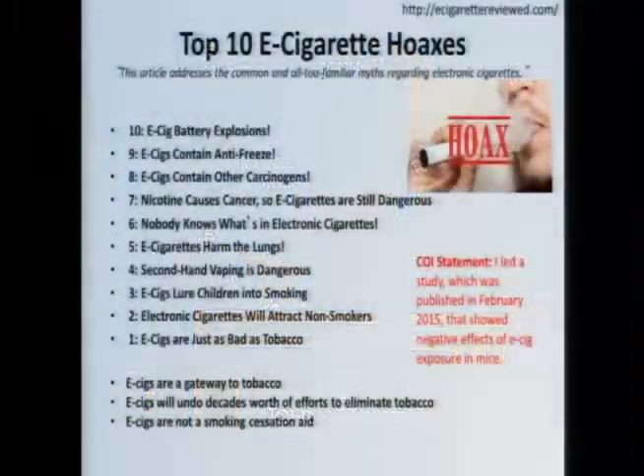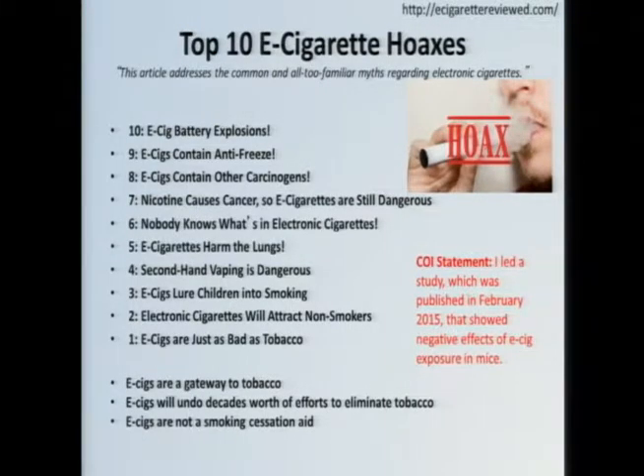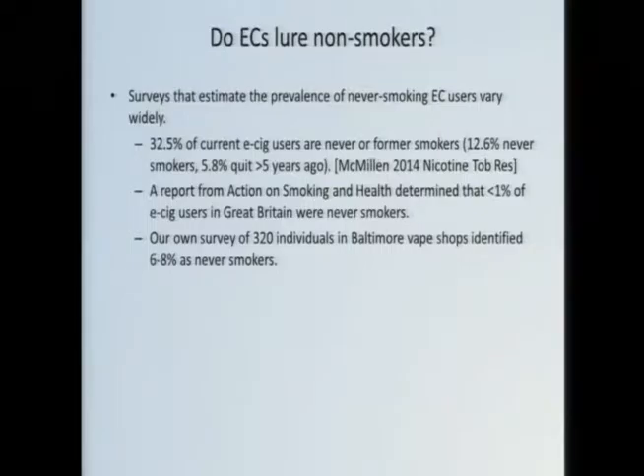In some cases, more than a shred. I think I've accomplished a balanced take in this presentation. Just as a conflict of interest disclosure — I published a study that I led here, which we published about a year ago, where I showed some negative effects of e-cig exposure. I'll talk about that, but my goal is to present both sides and let you be the judge.